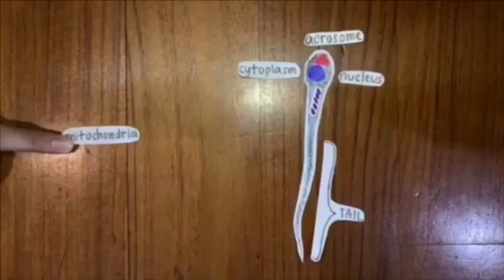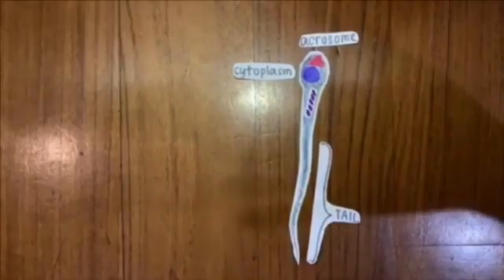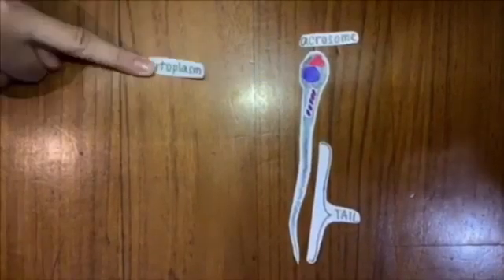A sperm has three parts. First is the tail, or flagellum, which helps the sperm to swim. Second is the neck or middle piece, which contains the mitochondria. And lastly is the head, which contains the nucleus and the acrosome.